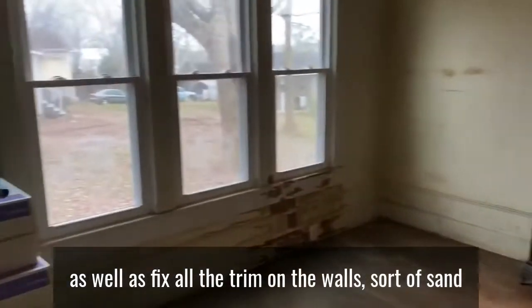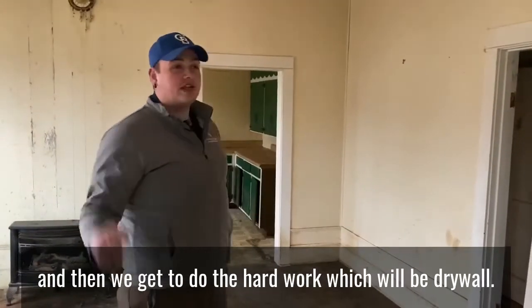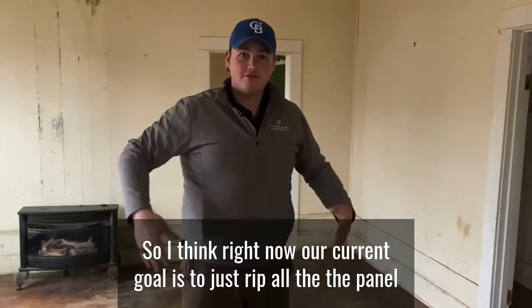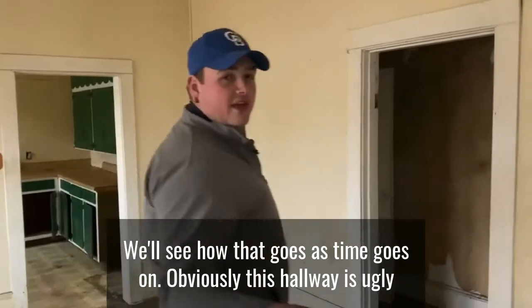We also need to fix all the trim on the walls, sand and resurface all the original hardwood floors, and then do the hard work: drywall. Our current goal is to rip all the paneling down and replace it with quarter-inch or half-inch drywall. We'll see how that goes as time goes on.